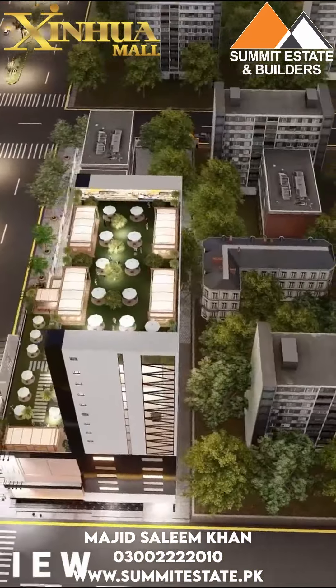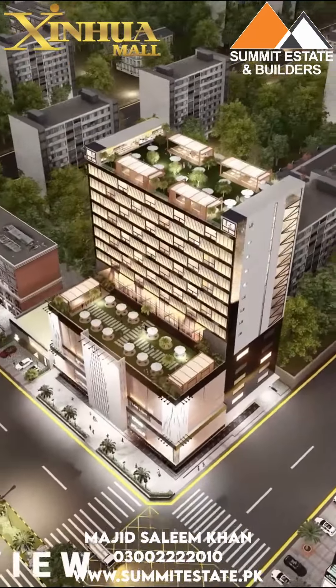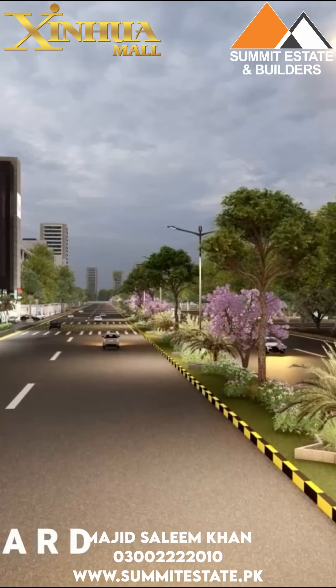We have ready-to-move offices. And a great structure is ready, which is an investors' product. That is also available.